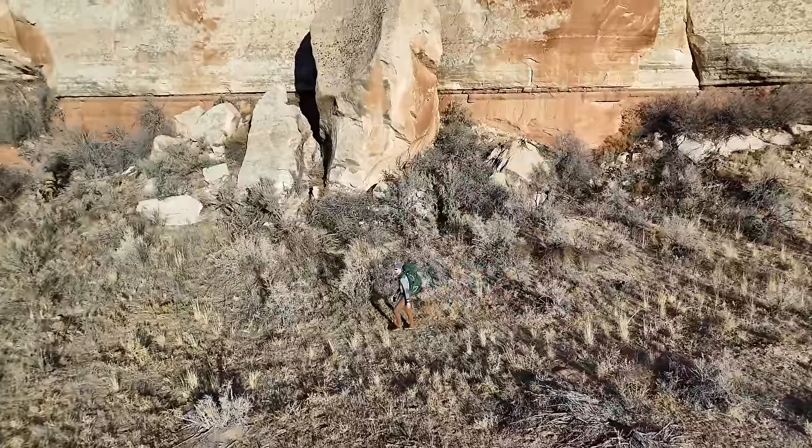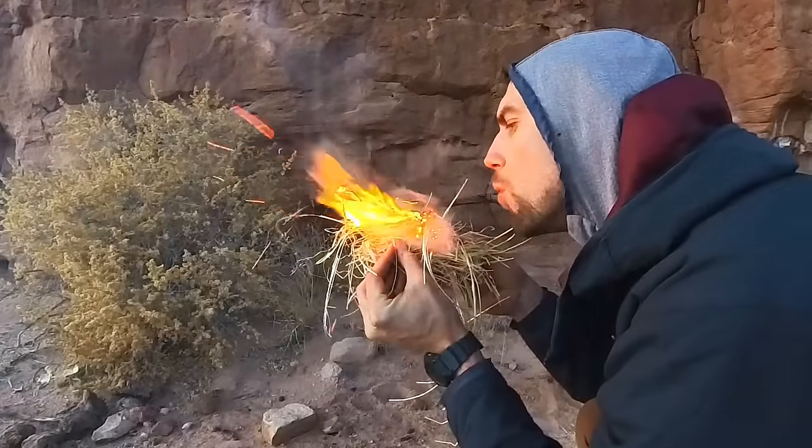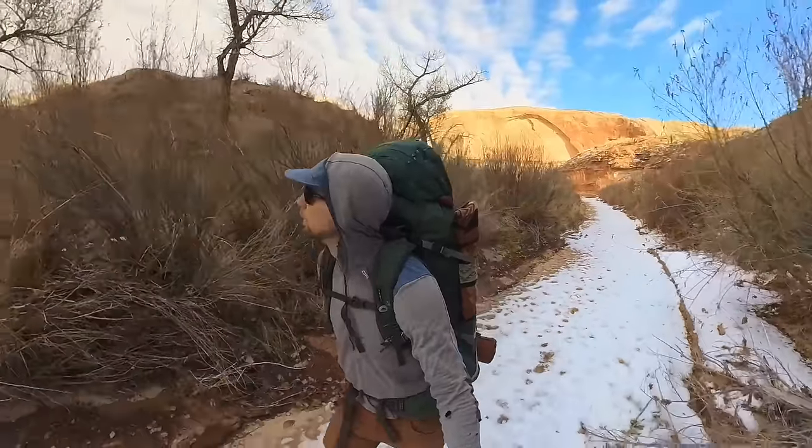Hey everybody, Andrew from Desert Drifter here. Today I'm backpacking into a remote canyon in the American Southwest where I'll be camping and exploring for the next two days in below-freezing temperatures. I don't know what we'll find, but it'll be an adventure.